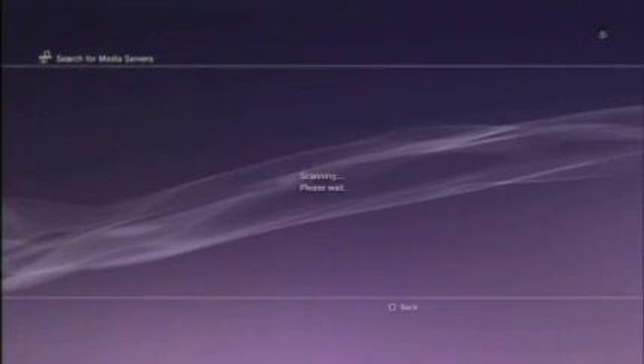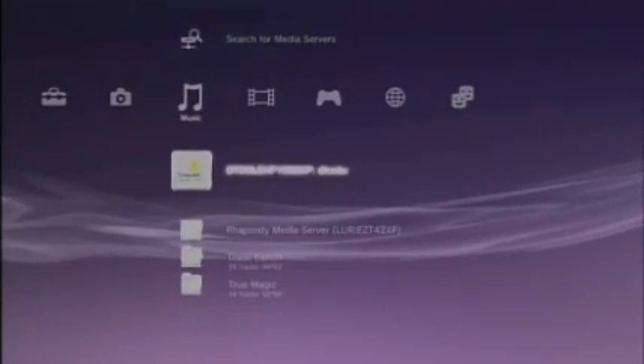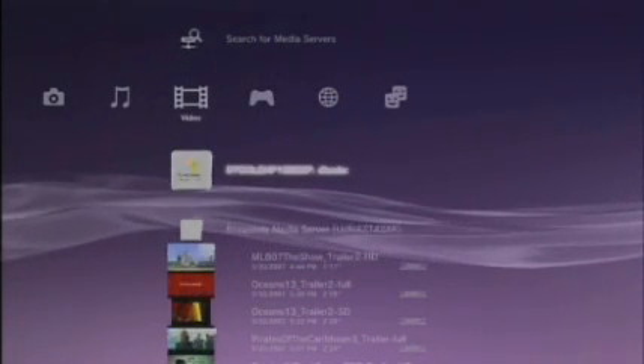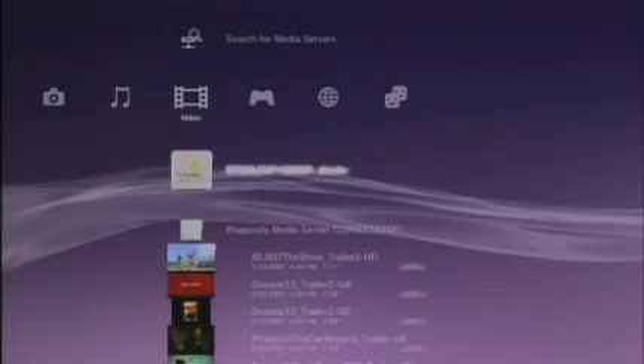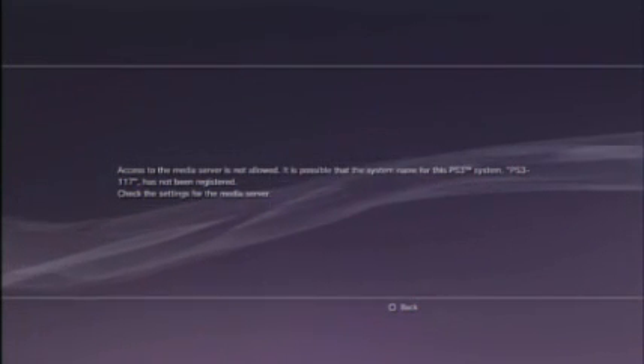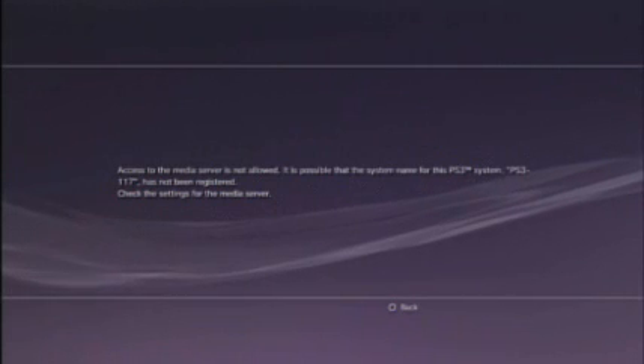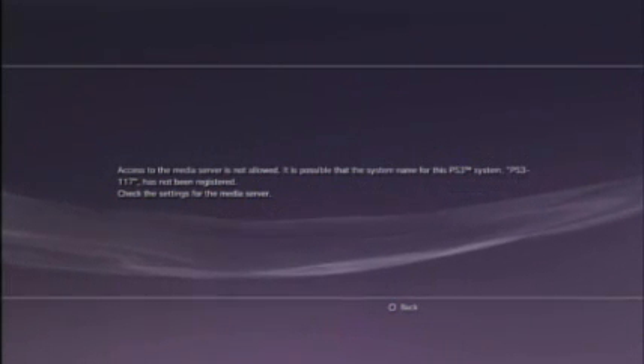If you go to music, photos, or video, you can search for media servers. We're actually unable to get this to work here due to some firewall issues, but essentially you search for media servers and we've got a couple set up. It will basically identify a PC — and you click on that. It's not actually allowing us to access it because that person didn't give us permission. All they would have to do is click a button, give us permission, and we would be able to access all of their music, all of their photos, all of their videos and start playing them right off the PS3.